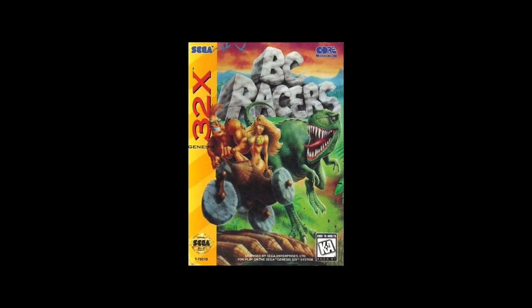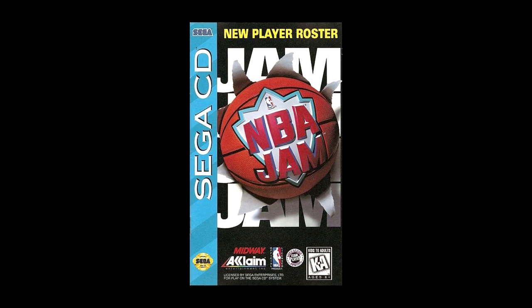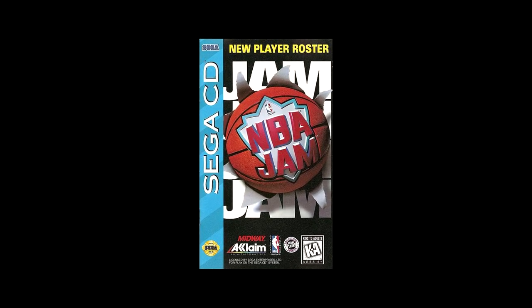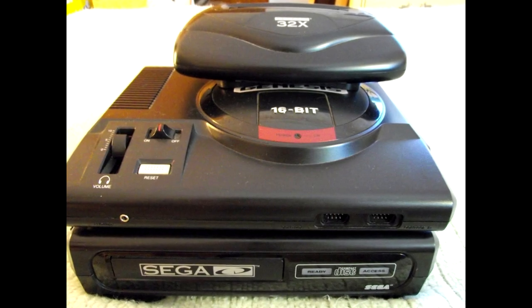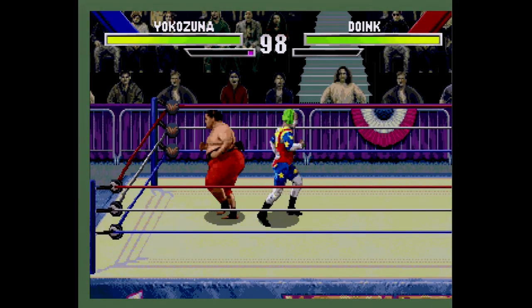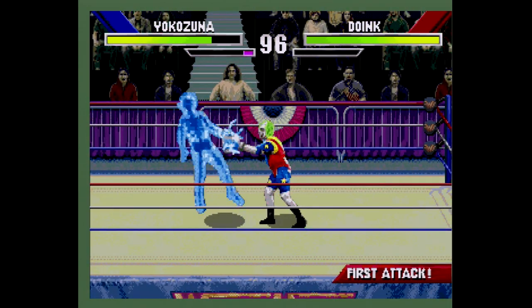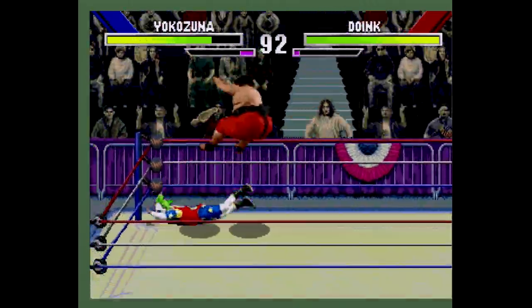Sega had a real problem understanding that ease of use for third parties was half the battle, something Sony would capitalize on the very same year. In part three, we will move on to the games that appeared on both the Sega CD and 32X, as well as a few games that were similar in content. Did the trifecta of all three machines finally give us the boost we were looking for, or were we once again left with disappointments? Tune in next time to find out. I'm Sega Lord X — thank you guys for watching, and I will catch you next time.